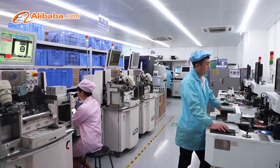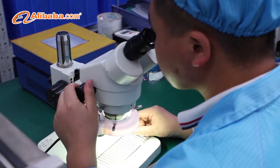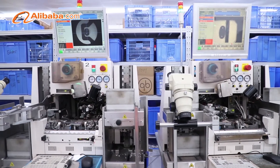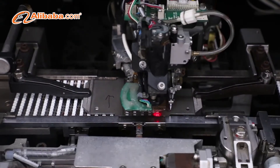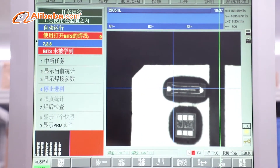Our company has advanced LED strip manufacturing facilities, such as LED encapsulation machines, auto SMT machines, reflow soldering machines, silicone extrusion machines, and professional test equipment, such as integrating spheres and constant temperature and humidity test chambers.